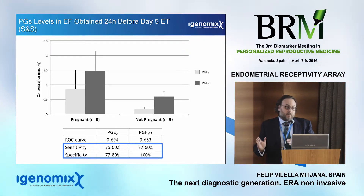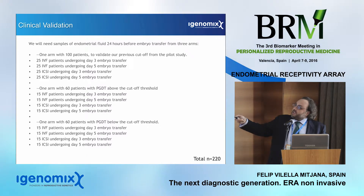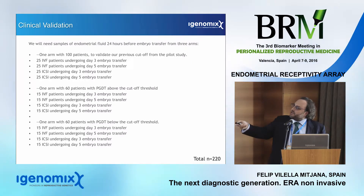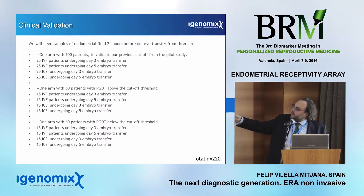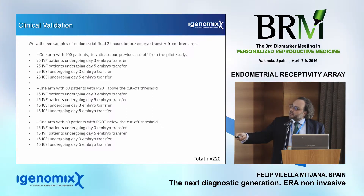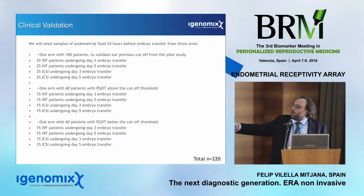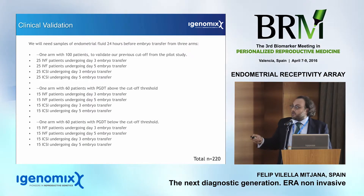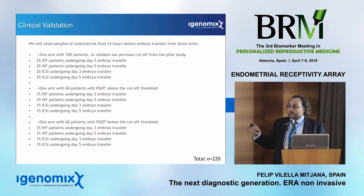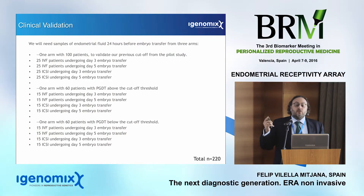As scientists, we asked: if these prostaglandins are present, do they play a specific role with the embryo? We investigated the possible relations between prostaglandins secreted by the endometrium and the embryo. We observed that trophectoderm cells express specific receptors for these prostaglandins that can transfer the signal intracellularly and produce specific changes in the embryo. There are four specific receptors for prostaglandin E2 and one specific receptor for prostaglandin F2-alpha that can recognize these molecules on the trophectoderm cells and produce specific transcriptomic changes.